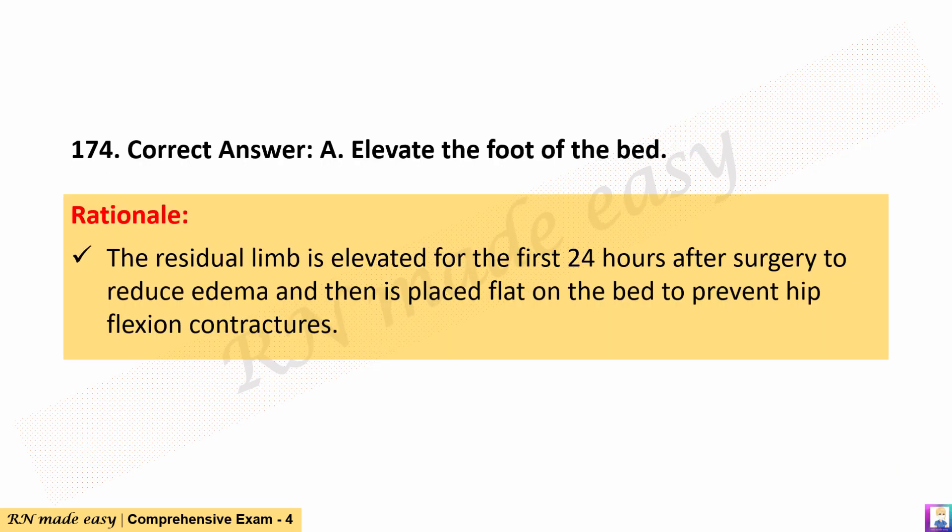The correct answer is A. Elevate the foot of the bed. Rationale: The residual limb is elevated for the first 24 hours after surgery to reduce edema and then is placed flat on the bed to prevent hip flexion contractures.